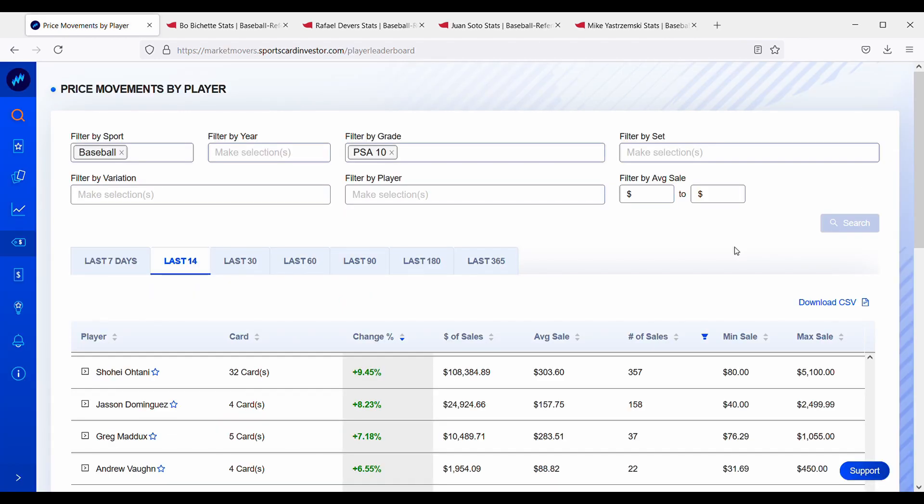In today's video we are going to focus on the MLB baseball sports card market. I'm going to be looking at the cards that have gone up the most over the last 14 days, and also the cards that have gone down the most over the last 14 days. I'm hoping this helps us get a better gauge on cards that are trending up and down, and could potentially help us make better buying and selling decisions in the future.